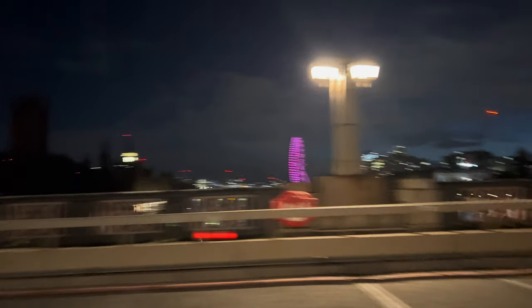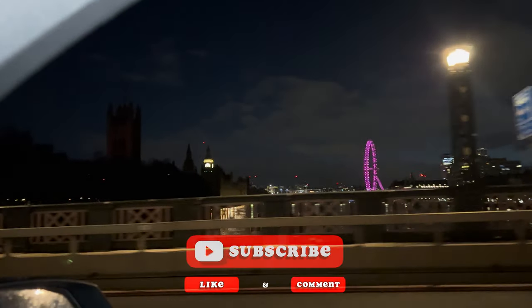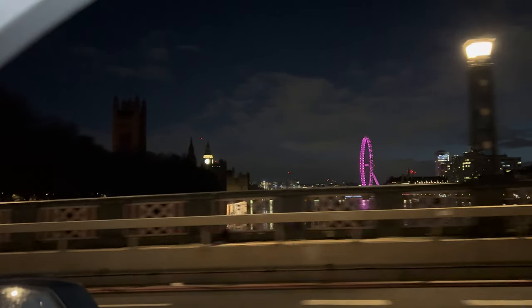This video is brought to you by Satsang with Mooji. Good morning and welcome back to the channel. We've decided to come south — we almost always go north when the school holidays come, but this time we've decided to come south.